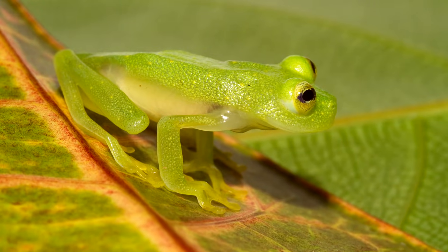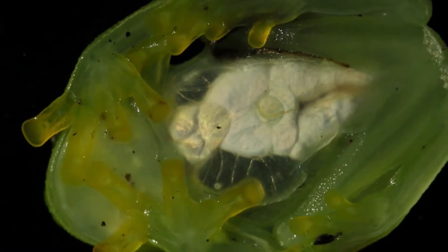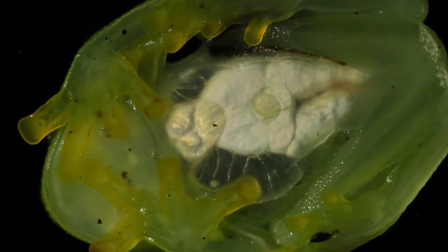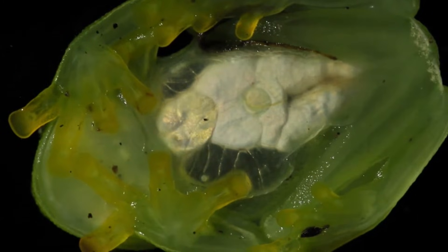It can take months to up to two years for the tadpoles to fully metamorphose into adults, and there's conjecture that glass frogs may live to be more than 5 years old. Glass frogs eat small arthropods and may eat algae as tadpoles, though this hasn't been observed in the wild.